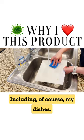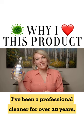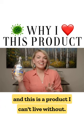Including, of course, my dishes. I've been a professional cleaner for over 20 years and this is a product I can't live without.